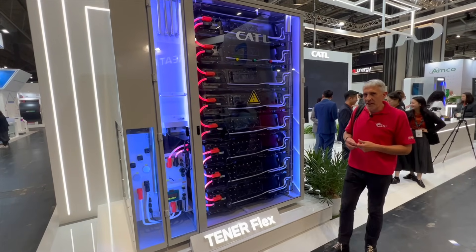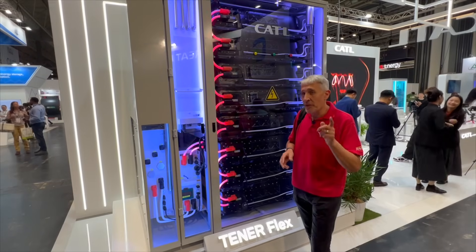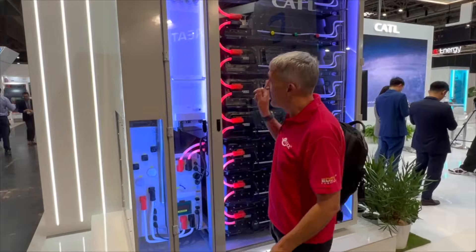The key takeaway from this show is batteries are going to play a crucial role as we move towards renewable energy. And there's one thing you can almost guarantee: regardless of the application, you're going to need a bigger battery.